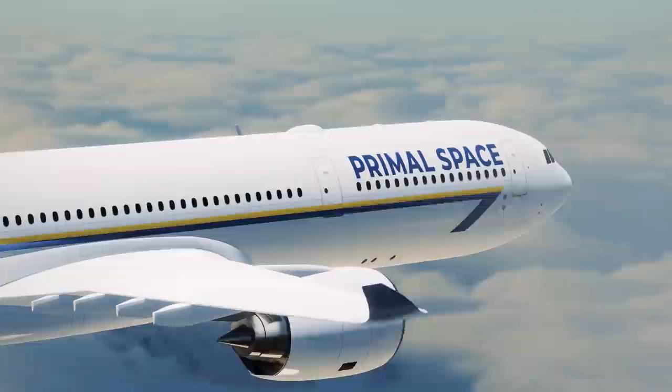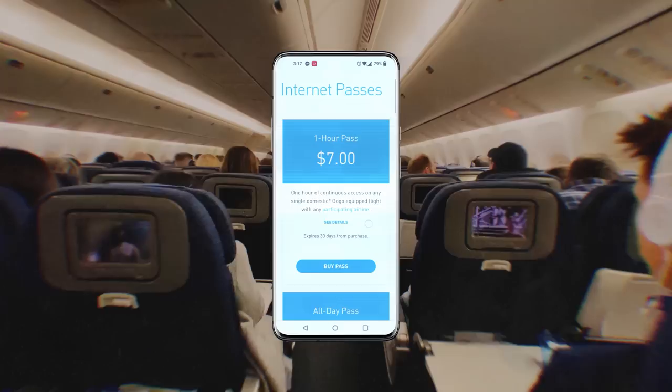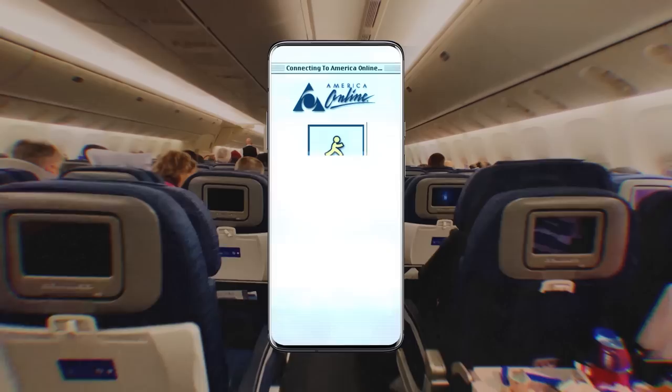If you've ever been on a flight and purchased the onboard Wi-Fi, you'll know that this experience is almost always followed by instant regret. After entering your card details and dealing with the crappy login page, you're faced with an internet connection that belongs in the 90s.